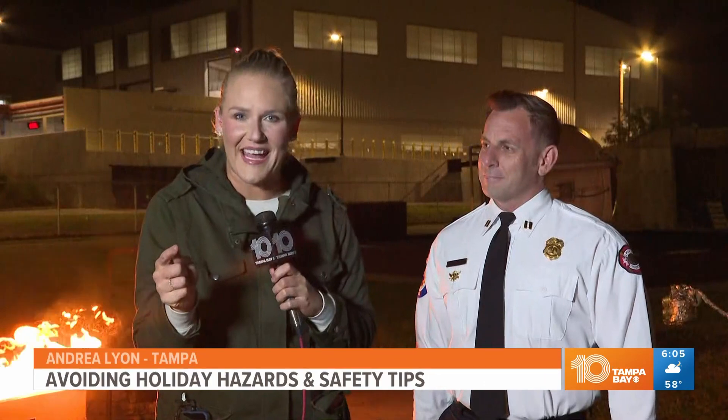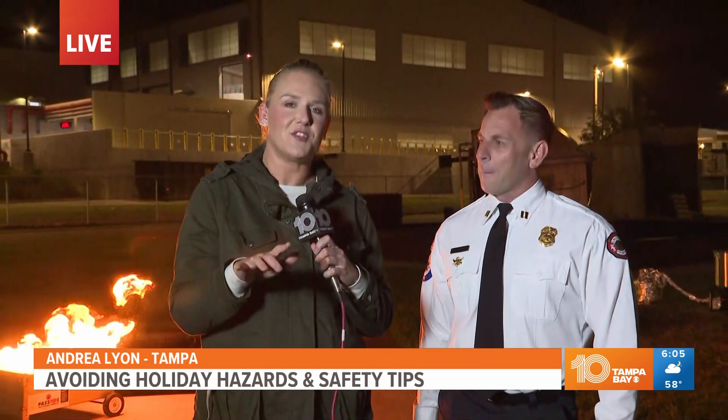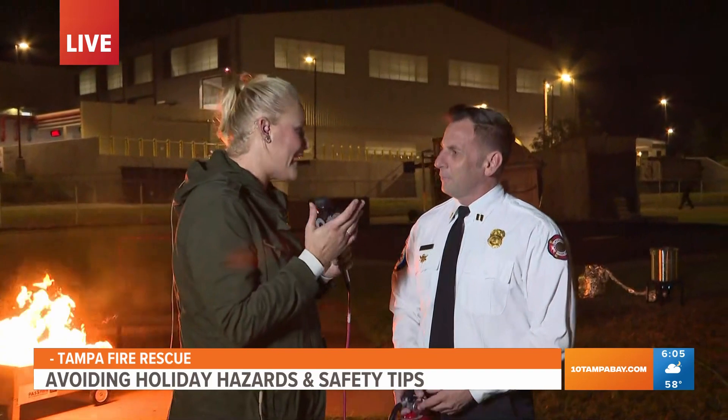10 Tampa Bay reporter Andrea Lyon live from the Tampa Fire Rescue training grounds — and I can see the flames behind you now. Frank and Caitlin, I've been promising flames all morning and finally we are delivering. We're going to talk about how to put out a fire if this happens to you this holiday season. Here with me now is Captain Garth Swingle with St. Pete Fire. Tell me what we're dealing with here and how to put it out.